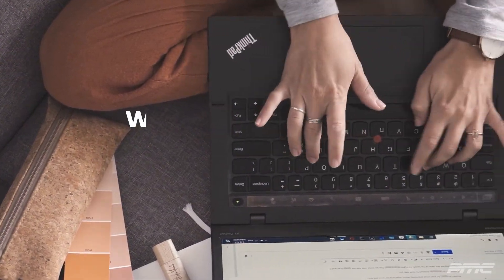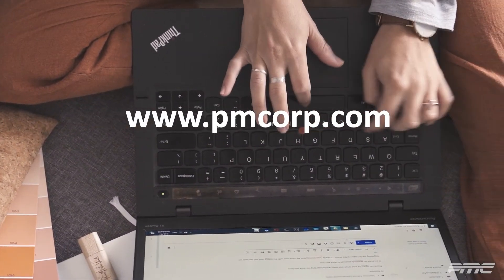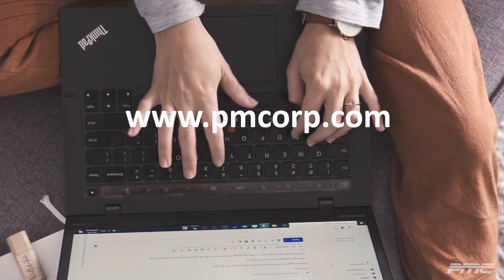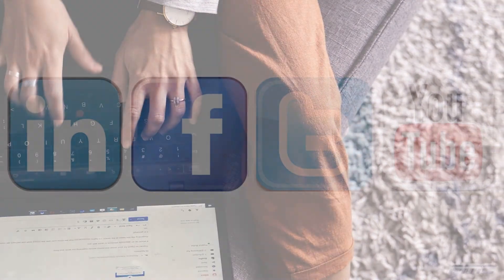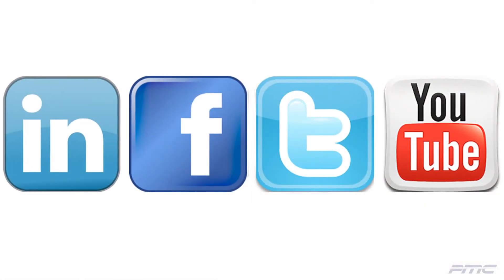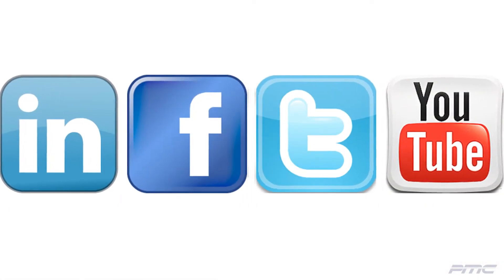To learn more and explore the possibilities, please visit our website at www.pmcorp.com or call our corporate office at 313-441-4460. Be sure to follow us on our social media at LinkedIn, Facebook, Twitter, and YouTube.